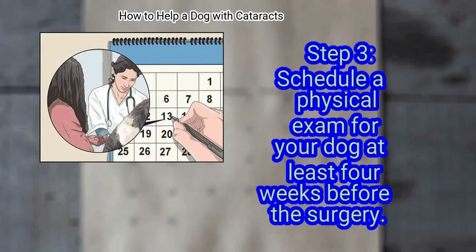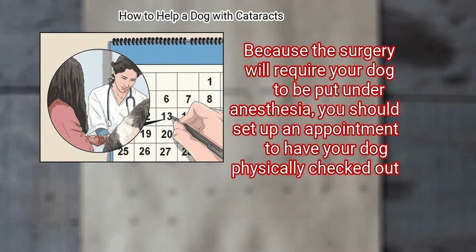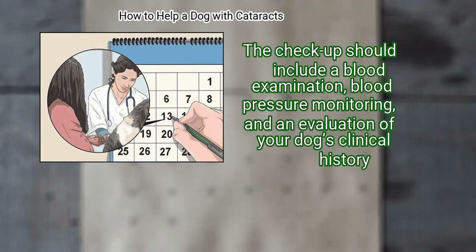Schedule a physical exam for your dog at least 4 weeks before the surgery. Because the surgery will require your dog to be put under anesthesia, you should set up an appointment to have your dog physically checked out. The check-up should include a blood examination, blood pressure monitoring, and an evaluation of your dog's clinical history.